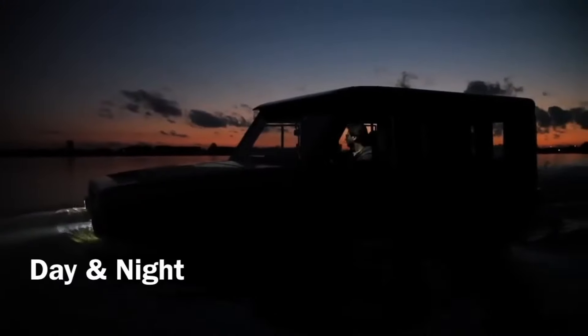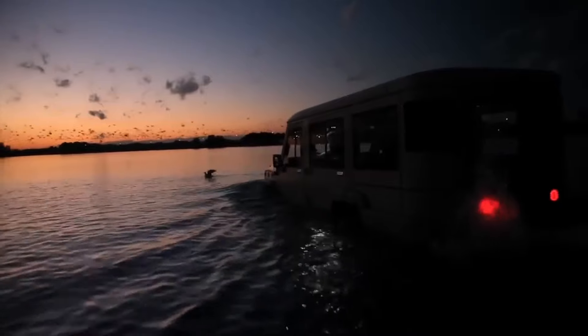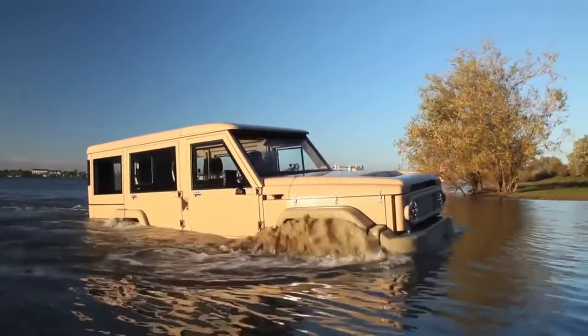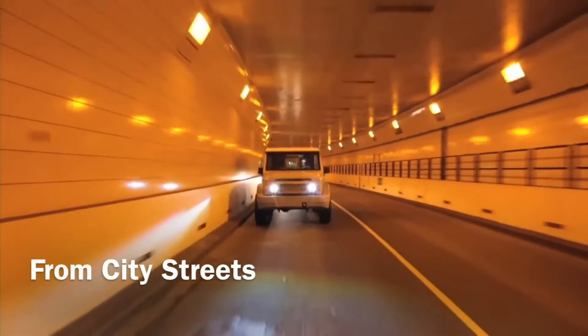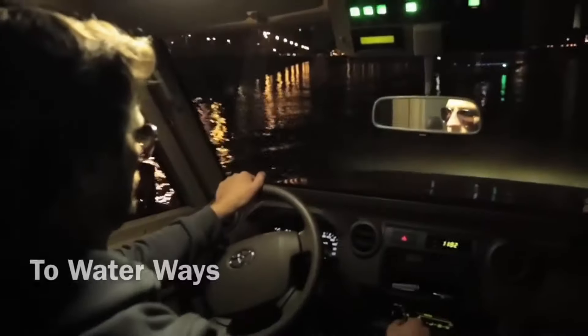Whether cruising across tranquil lakes, gliding down rivers, or skimming along coastal waters, its propeller or water jet propulsion ensures a smooth ride. Ideal for exploring isolated islands or conducting rescue operations in flooded areas, this vehicle offers a comfortable and steady journey, proving that off-road exploration can extend beyond land.